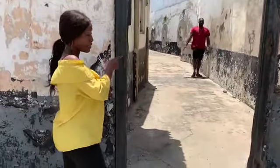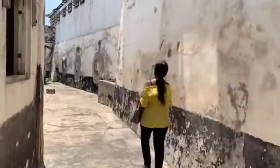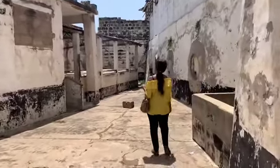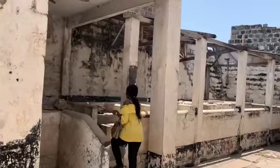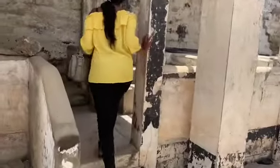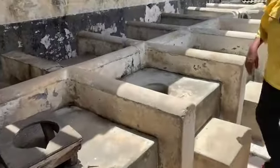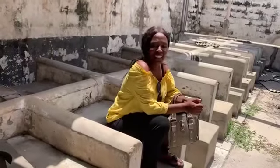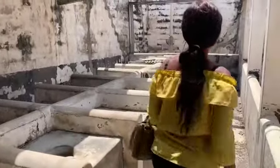The guide demonstrates the toilet facilities used by prisoners in the fort. He opens something to show how the sanitation system worked — prisoners would squat and do their business using a scraping and settling method. He notes there are many of these facilities throughout the fort.